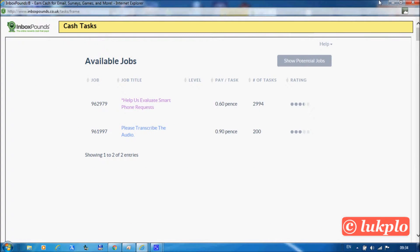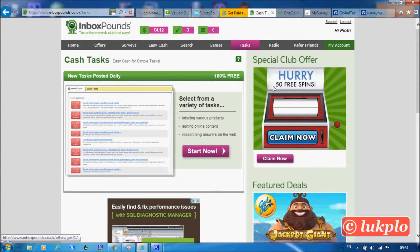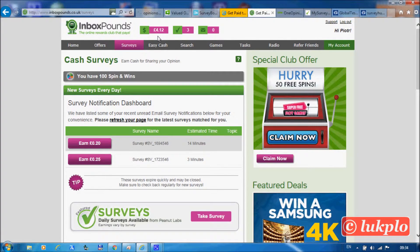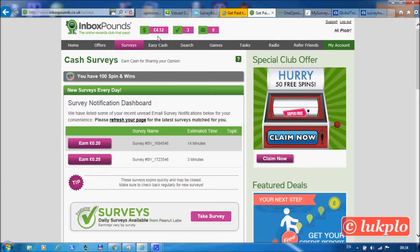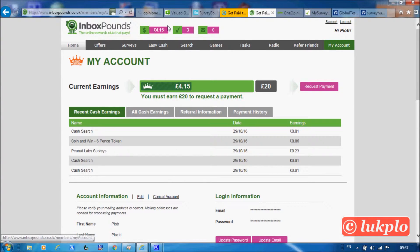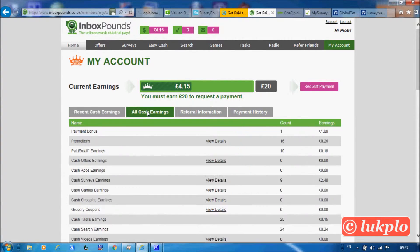I've now completed five tasks. You'll have to allow up to five minutes for the earnings to show in your account. Now it says we've got four pounds twelve in the account — and now it's four pounds fifteen, which means we got paid three pence altogether for the tasks we've just completed.